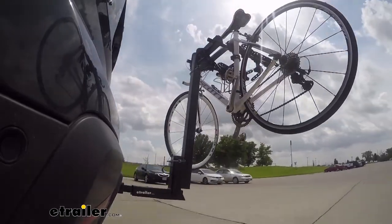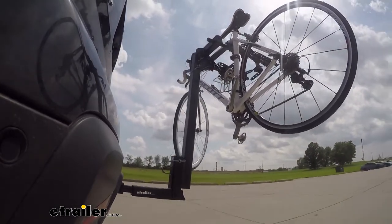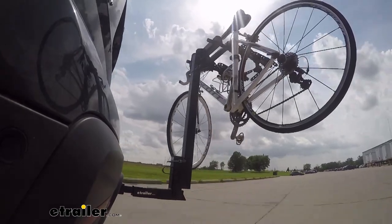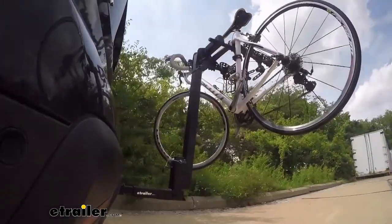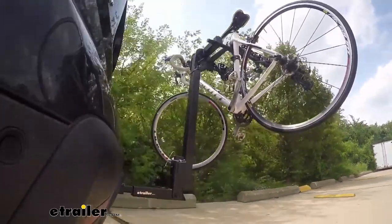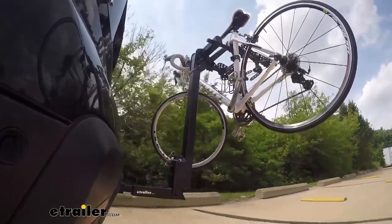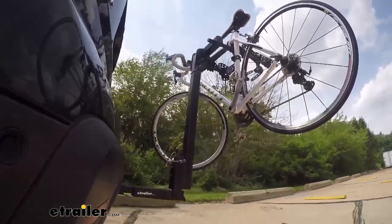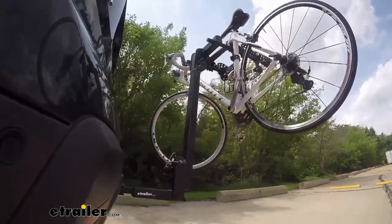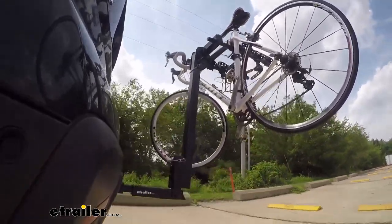This is our test course. Let's start with the slalom — this shows side-to-side action, such as turning corners or evasive maneuvering. Then on to our alternating speed bumps — this shows twisting action, such as hitting curbs, potholes, road debris, or uneven pavement. Last of all, the solid speed bumps — this shows up-and-down action, such as driving through a parking lot or parking garage, or driving in and out of a driveway.